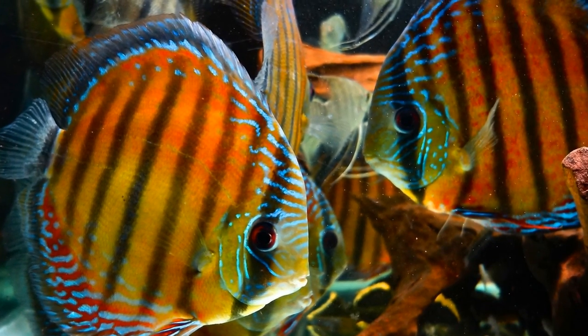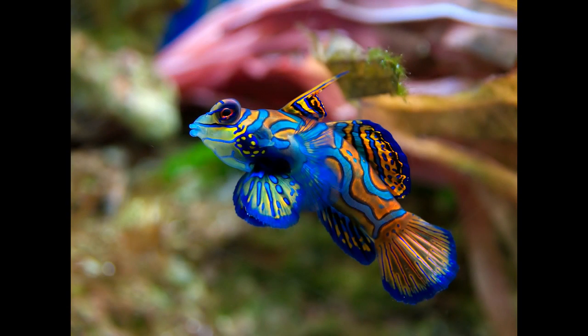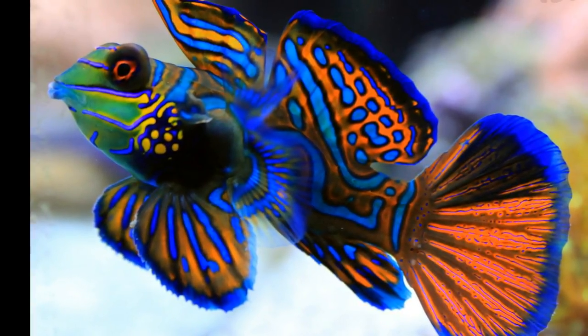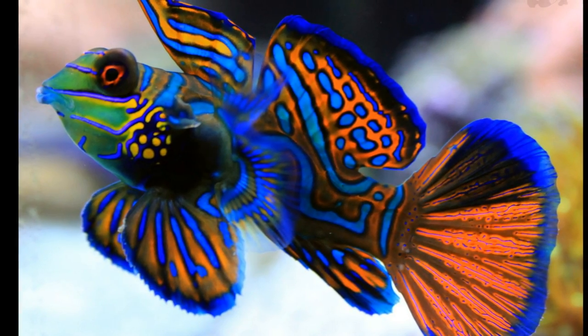Although they are a freshwater species, they do require more experience and care than some saltwater fish. Number one: a lesser-known species — these are probably the single most colorful and vibrant fish I've ever seen.